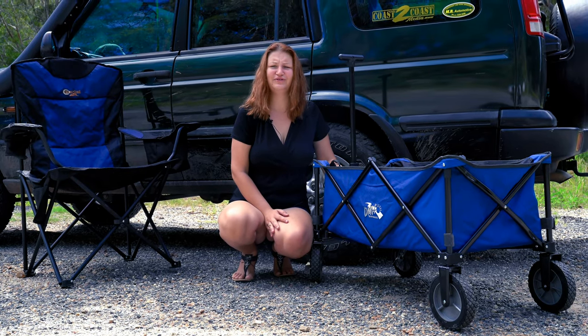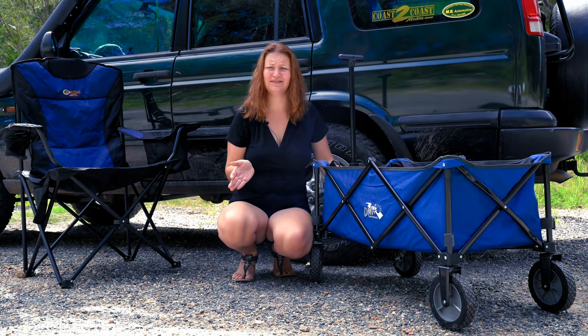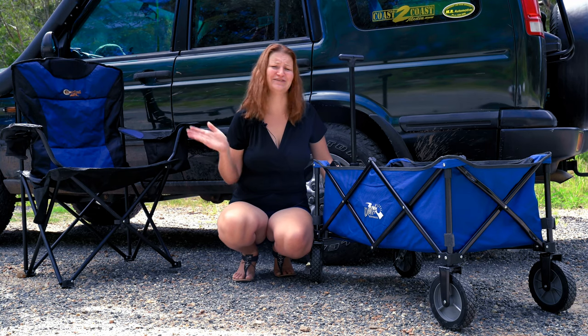Looking for a wagon to help you move heavy objects or help you with the shopping? But don't want the hassle or frustration of a big bulky wagon that just takes up space? Then the DMH Handy Wagon is just for you.